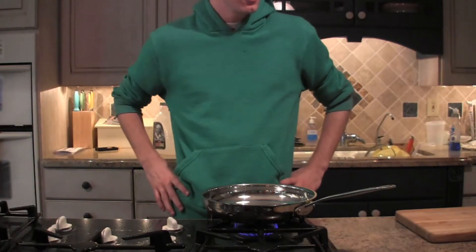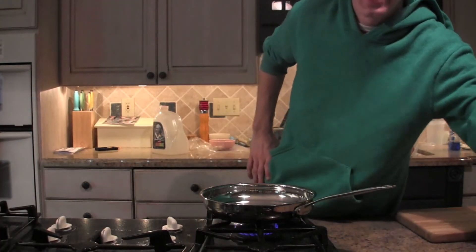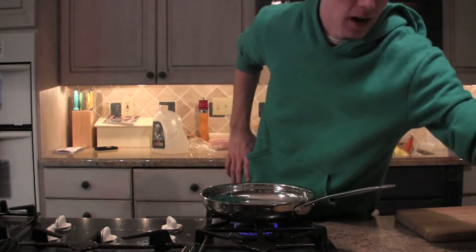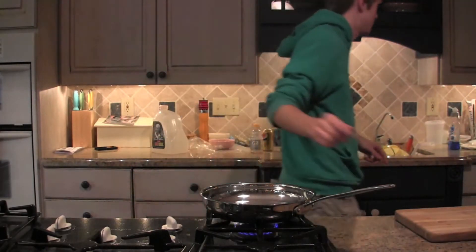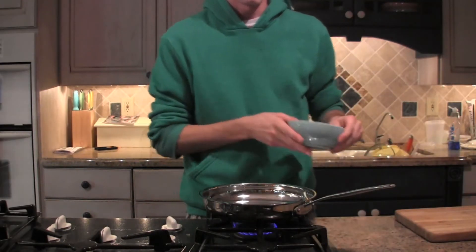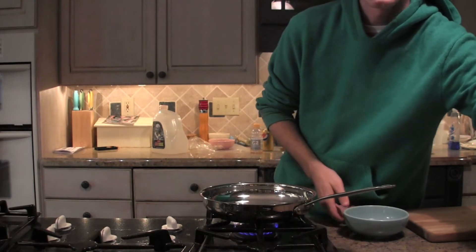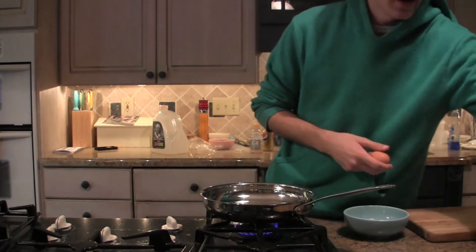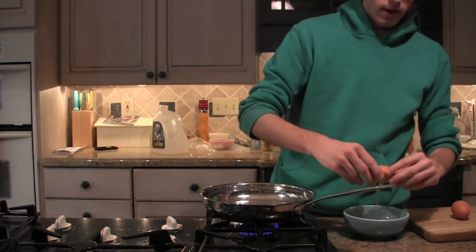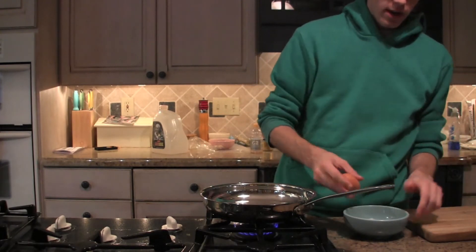So the first thing you're gonna want to do is go ahead and take your eggs. Before this, you should probably get a bowl. So I'm prepared guys — got a bowl. I'm gonna take two eggs today, crack them in that bowl, and do that to the other one too.